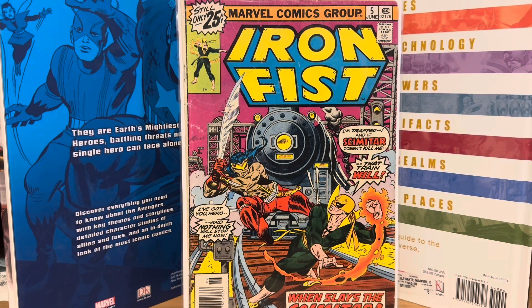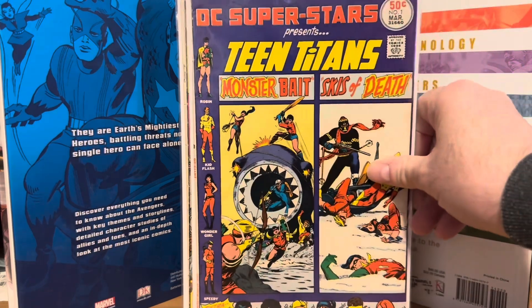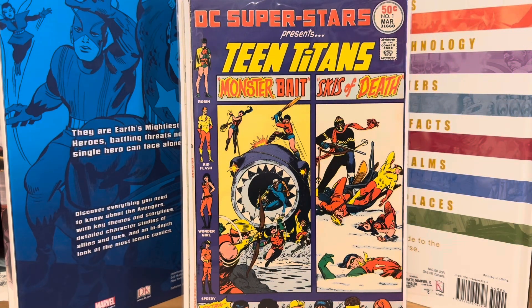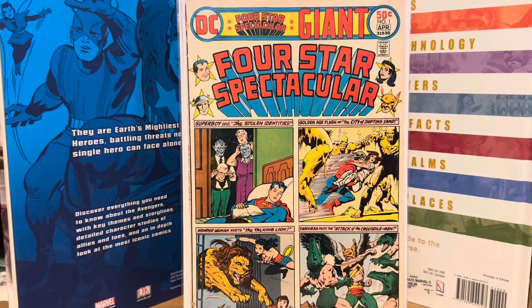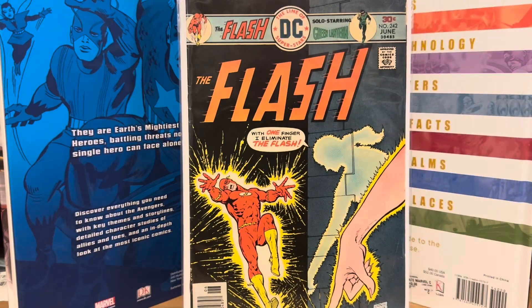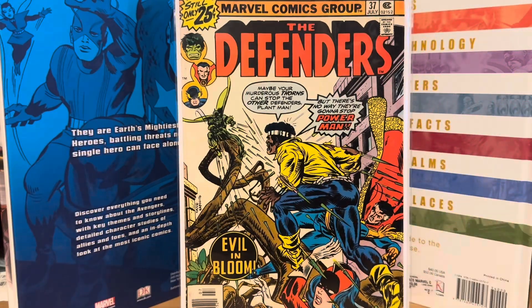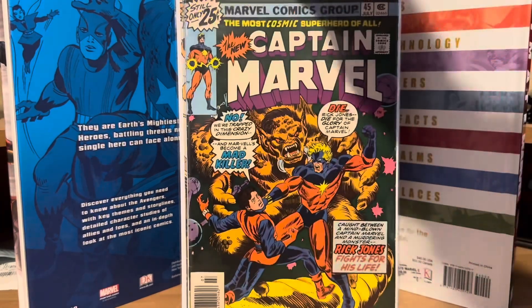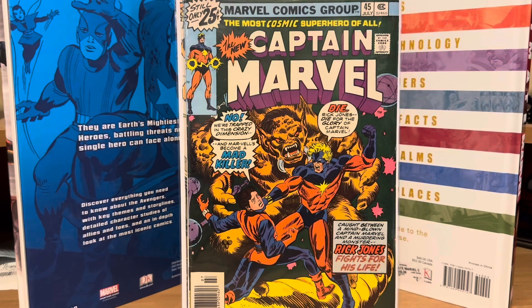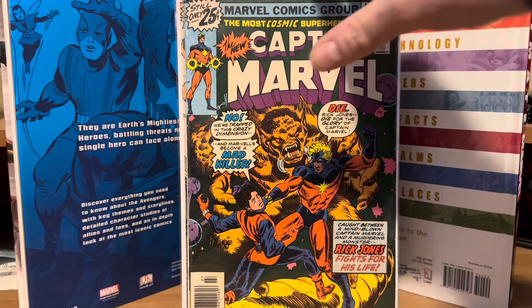Then the next batch here, these were $0.87 a piece in the lot. So I got DC Superstars number 1 featuring the Teen Titans. Four Star Spectacular number one. Flash number 242. Defenders number 37. And Captain Marvel number 45. So those were all my online pickups this time around.